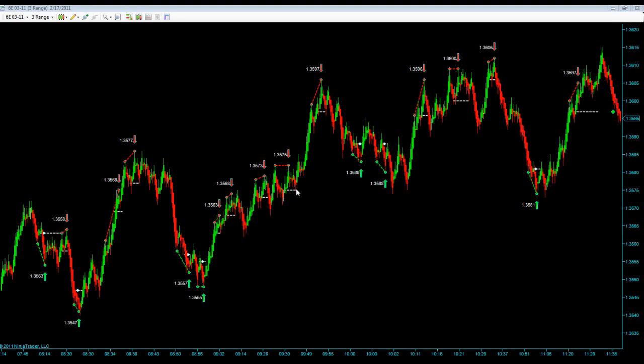Our next short here hit targets. Our next short hit targets. This was again a single touch — could have been a stop or a no fill. Our next short hit targets. Our next short hit targets. Our next short hit targets. Our next long hit targets. And our next short was a no fill.